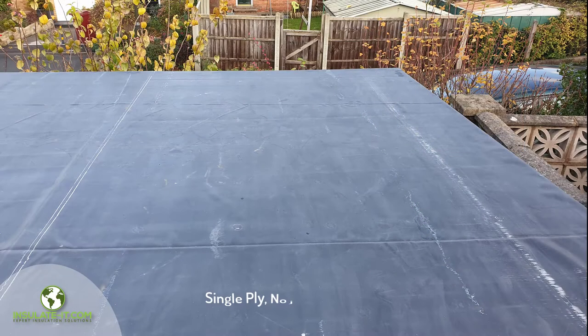The roof is covered with a single-ply membrane rubber roof that has no joints, so you are guaranteed no leaks.